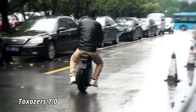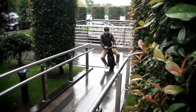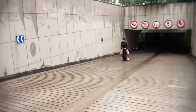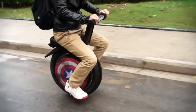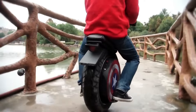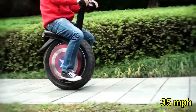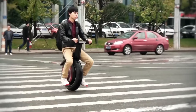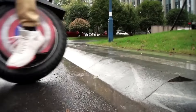Toxoser 7.0. The Toxoser 7.0 is a futuristic one-wheel electric scooter designed to offer a thrilling and efficient ride. Combining the excitement of a unicycle with the practicality of an electric scooter, it's perfect for those looking for something unique in personal transportation. Powered by a 1,000-watt motor, the Toxoser 7.0 can reach speeds of up to 35 miles per hour, making it ideal for urban commutes or leisurely rides. Its sleek, compact design ensures easy maneuverability, while the large wheel provides stability, even on rough surfaces.